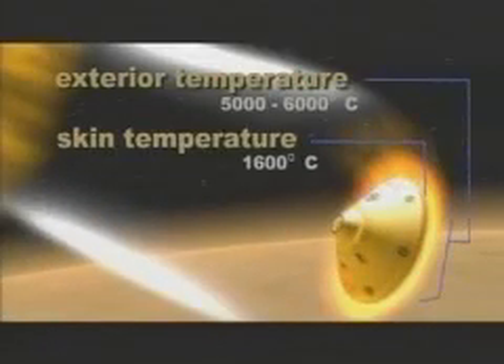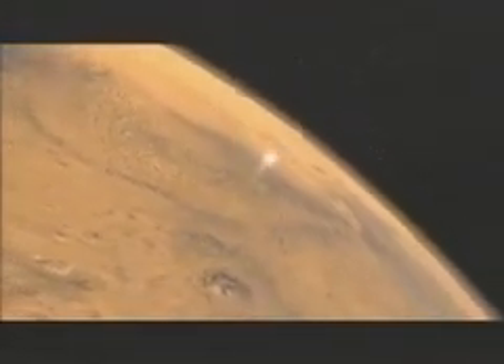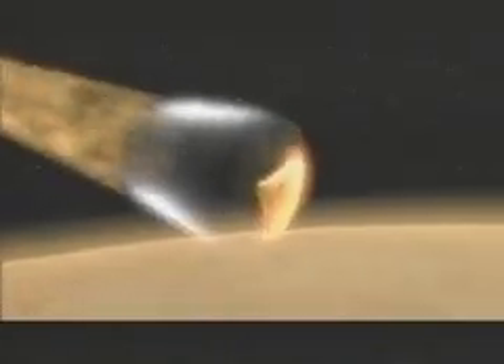Hot gases have enveloped the spacecraft, and the outside skin of the heat shield will reach a temperature of 1,600 degrees Celsius. This lasts for 30 seconds. There's a huge temperature difference from the inside and the outside of the heat shield. The vehicle on the outside is getting thousands of degrees centigrade, while the inside may get up to barely room temperature.